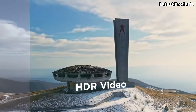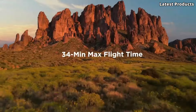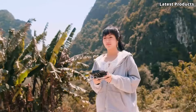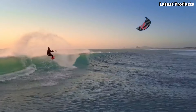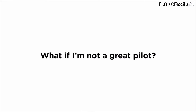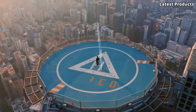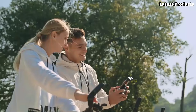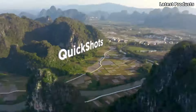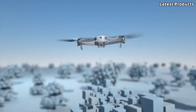The Mavic Air 2 features improved flight performance with a maximum flight time of up to 34 minutes. It has a maximum transmission range of up to 10 kilometers (6.2 miles) using DJI's OcuSync 2.0 technology. The drone is equipped with obstacle sensors on the front, rear, and bottom, providing enhanced obstacle avoidance capabilities and a safer flying experience.